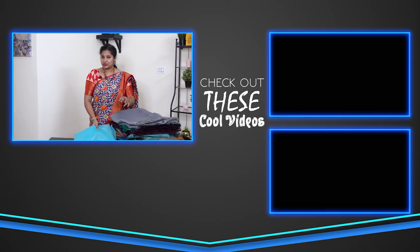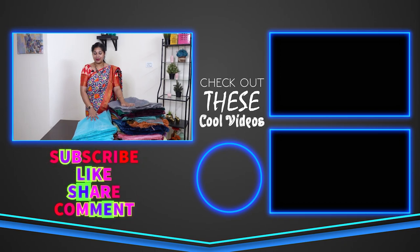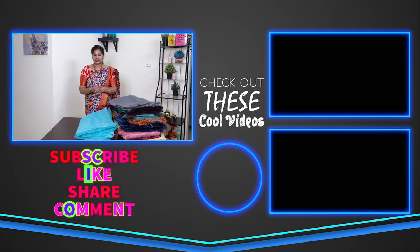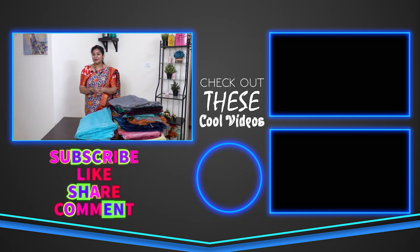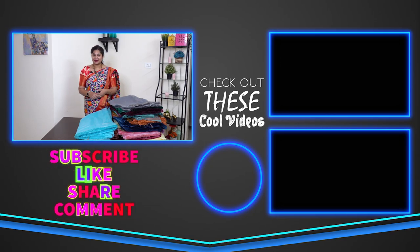The meter price is 60 rupees. This is a plain organza. If you like this video, please like, share, and comment. We will see you in the next vlog. Until then, this is Anusha signing off.